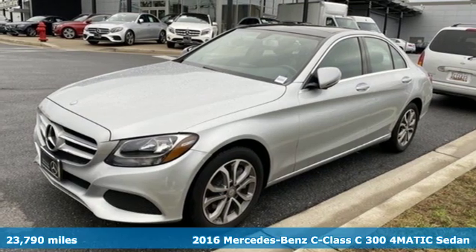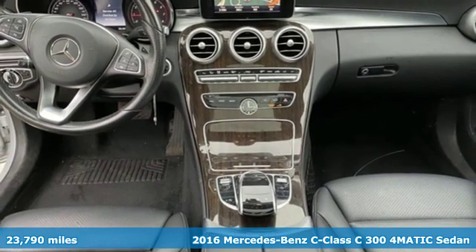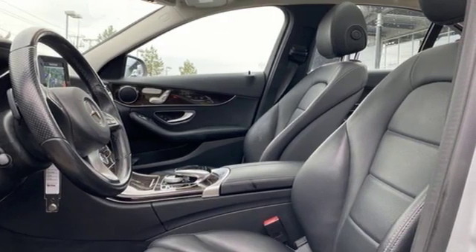Here's a 2016 Mercedes-Benz C300 4MATIC. You understand aggressive elegance isn't an oxymoron — it defines the experience that is the C300.